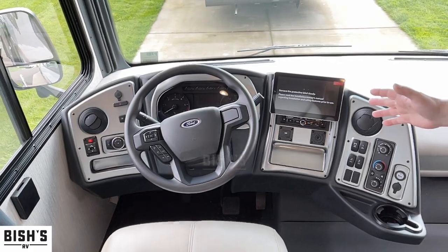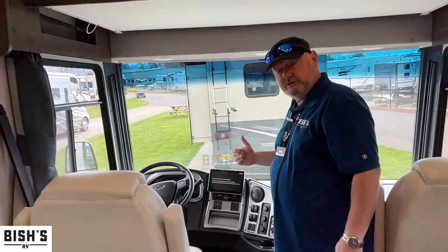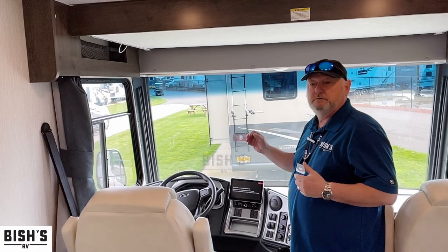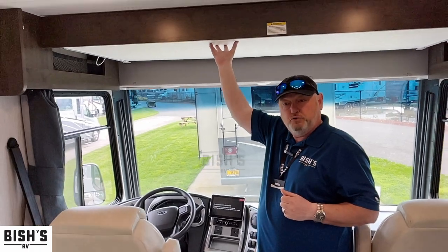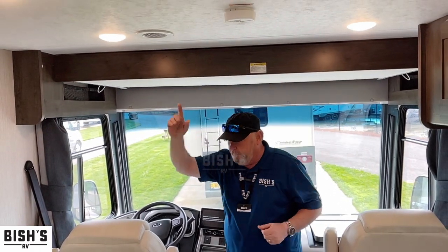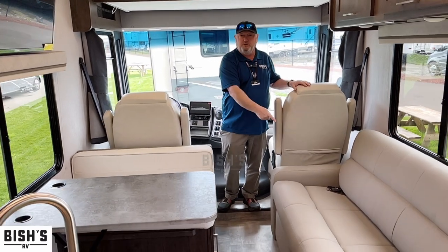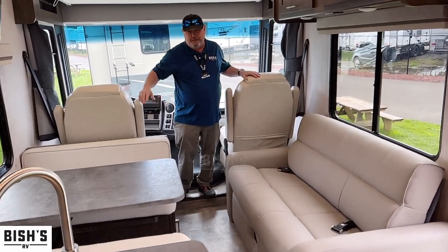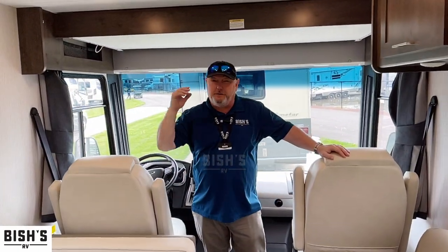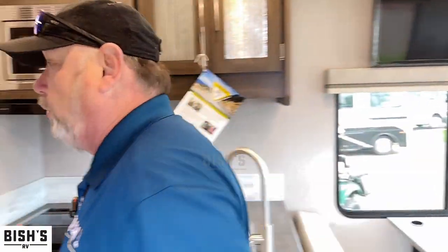It has a manual-automatic transmission, so you can actually manually shift into a lower gear to help slow you down coming off a hill so you're not riding the brakes. We've got a drop-down twin bed, a booth dinette that makes into a bed, and a sofa that makes into a bed. So in the front we've got sleeping for about half a dozen people, plus a walk-around queen bed in the back. This is a non-slide coach and they've done a great job.